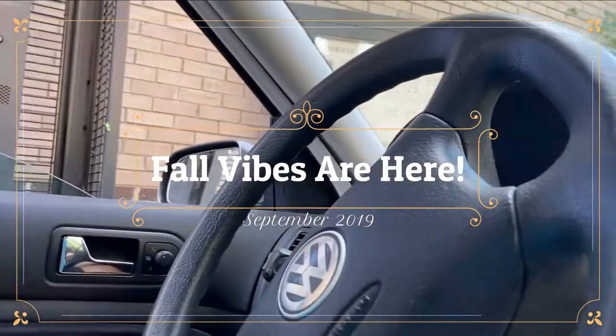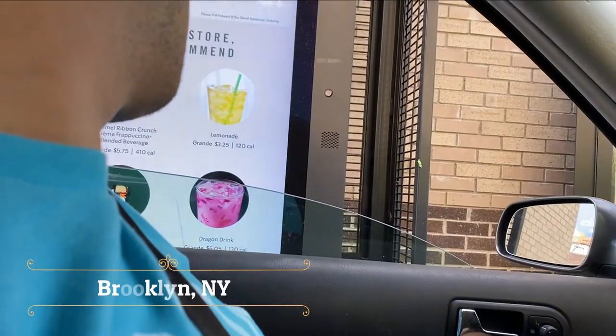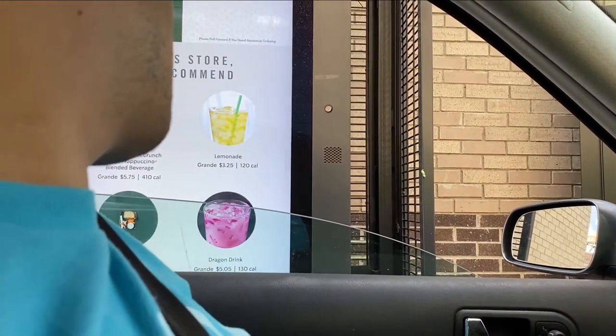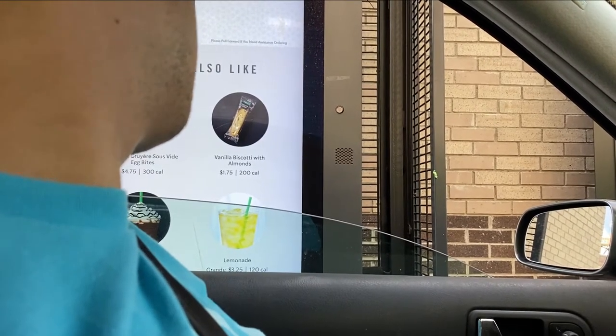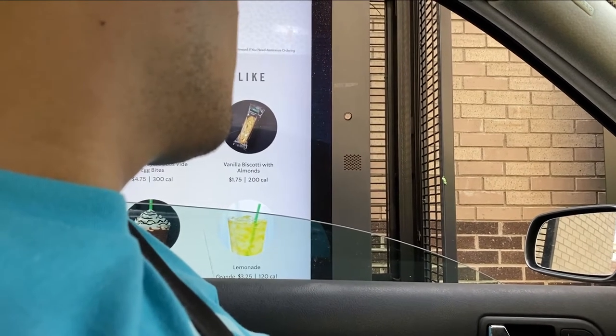Can I get a grande pumpkin spice latte, hot? Hot, yeah. And you want whipped cream? No thank you. Okay, and I will have a grande cold brew —